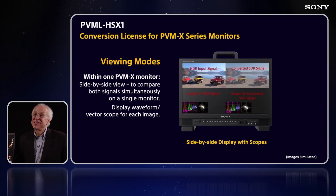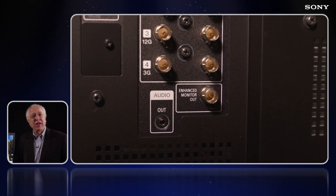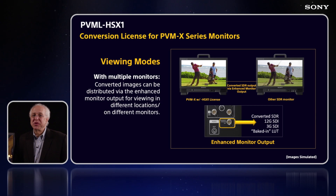Or, by using the PVM X's side-by-side display mode, you can view both signals at the same time for direct comparison. In this mode, you can also monitor the signals with waveform and vectorscopes for each image. And finally, you can send the converted signal out of the PVM X via the enhanced monitor output on the back panel, enabling the distribution of the converted signals to other monitoring positions in your workflow environment, or output to a second monitor for constant viewing of the down-converted signal. This output signal from the enhanced monitor output can also have a particular LUT baked into the signal for downstream viewing.